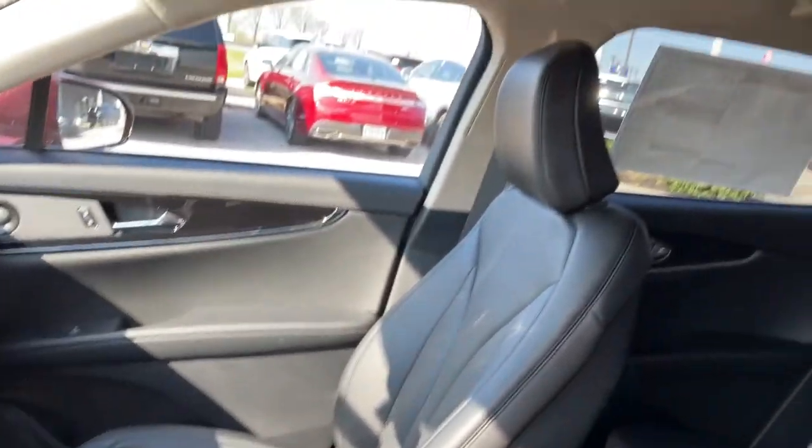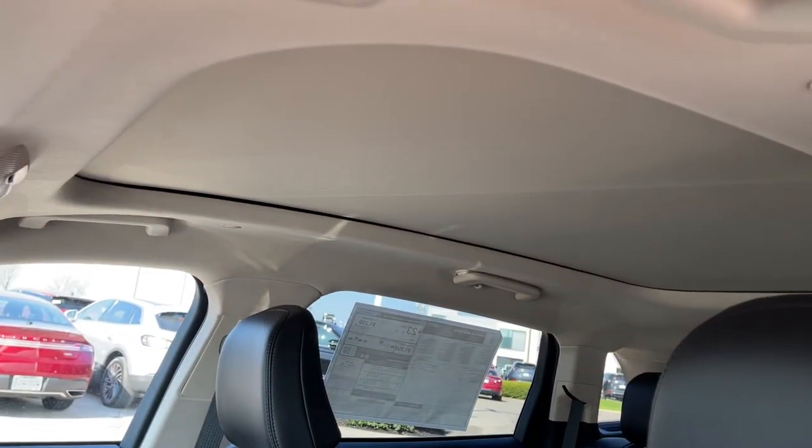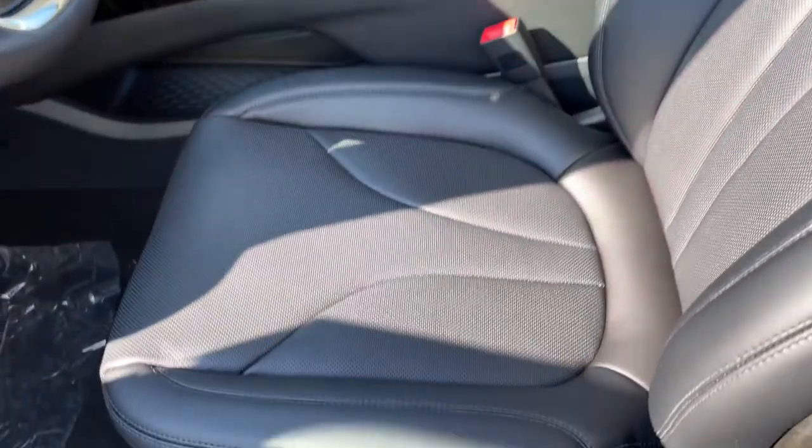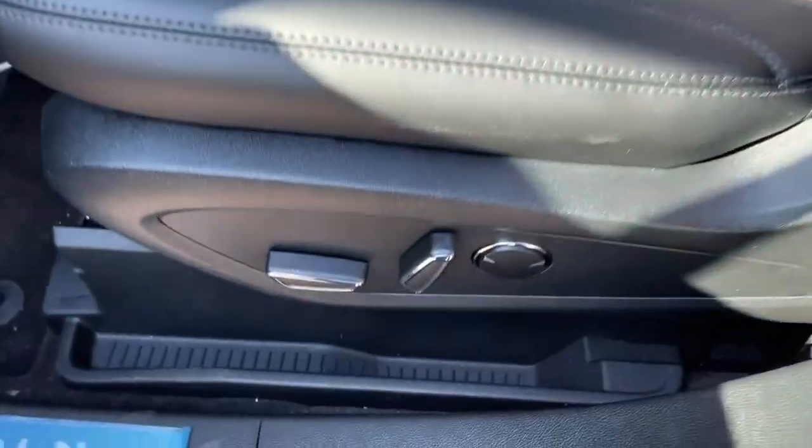A serene sanctuary with a powerful heart. That's the Nautilus. See for yourself when you take it out for a test drive. Our professional staff looks forward to giving you excellent service.